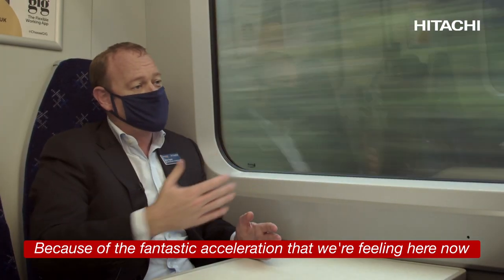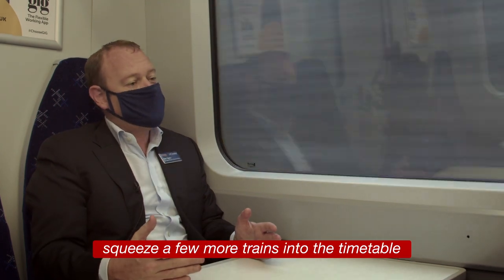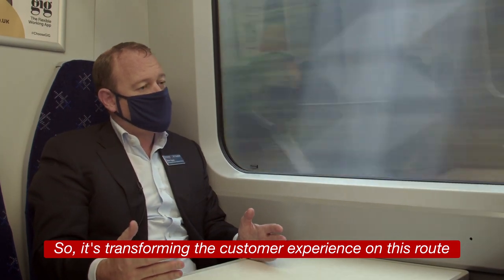Because of the fantastic acceleration that we're feeling here now, we can actually either cut journey time or squeeze a few more trains into the timetable, so it's transformed the customer experience on this route.